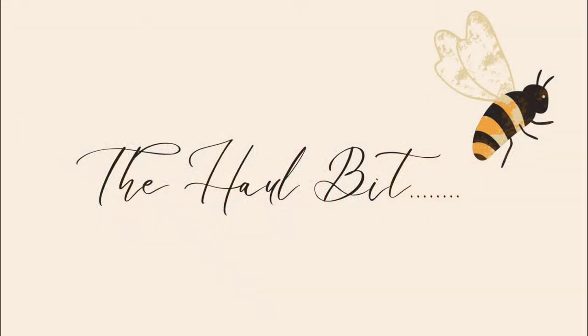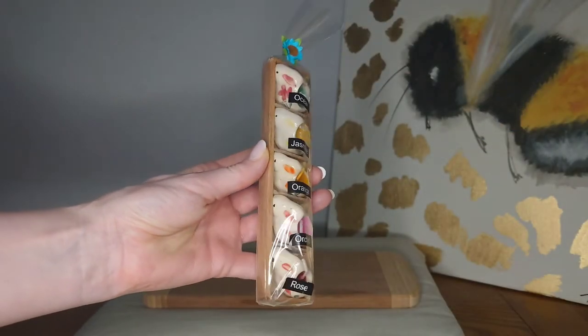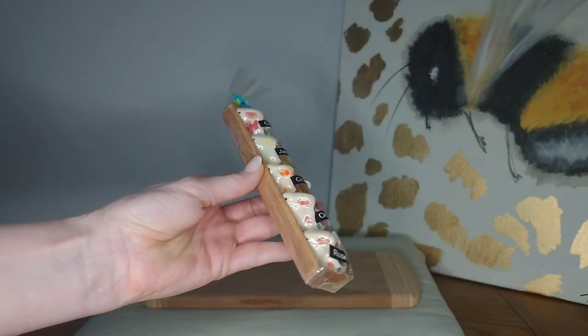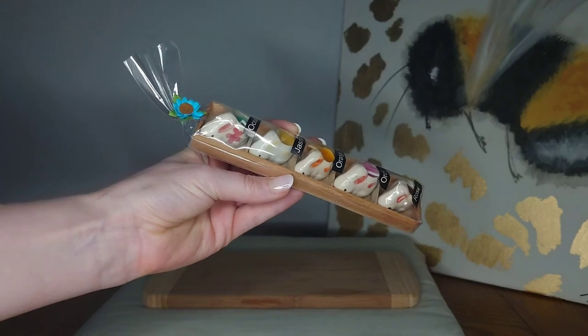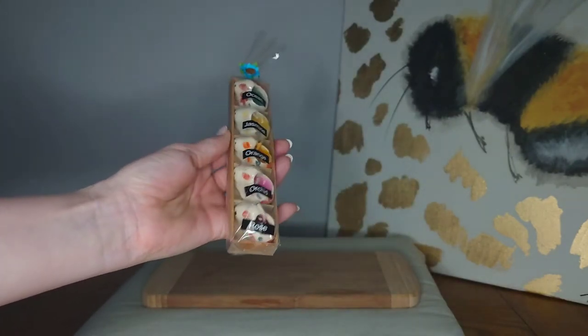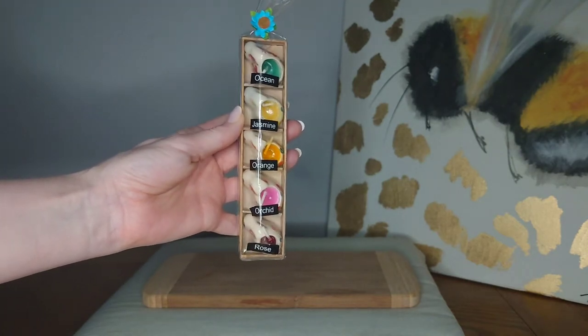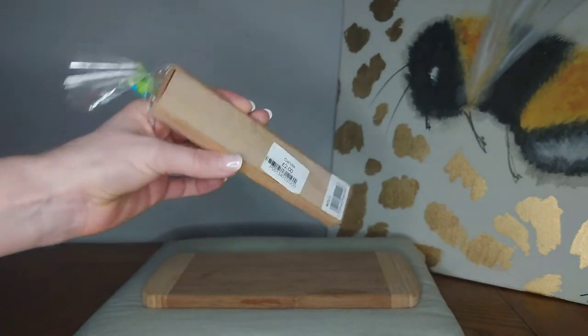Okay, we're now into the haul. Did you see anything you would have bought today? Let's have a look at what I bought. First up, I picked up these sweet bunny candles — these were scented candles, very lovely. These would make a lovely Easter gift, and Easter is coming up. These were £2.00.